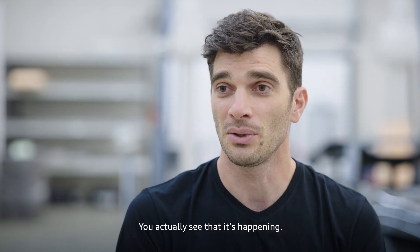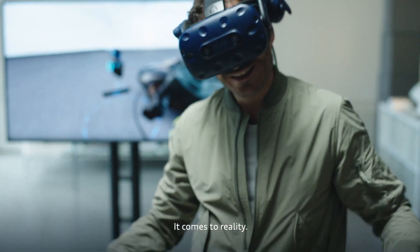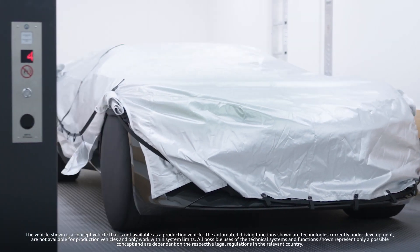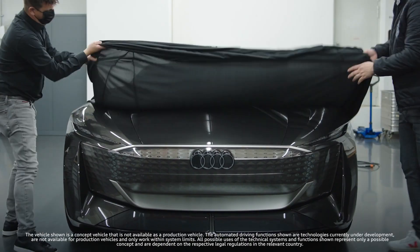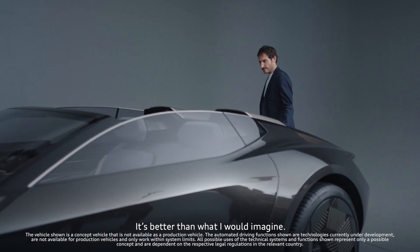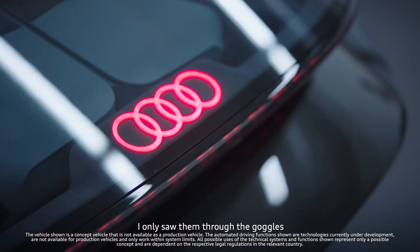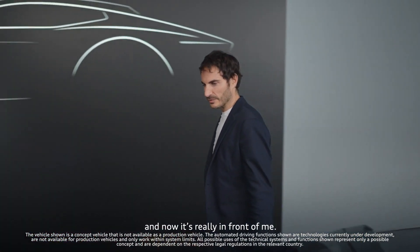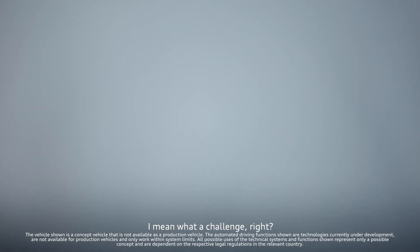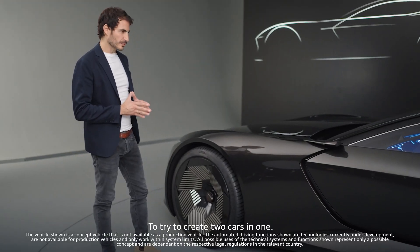It's a relief — you actually see that it's happening. It's not all virtual, it comes to reality. It's better than what I would imagine. I only saw them through the goggles and now it's really in front of me. That's incredible. What a challenge, right? To try to create two cars in one.